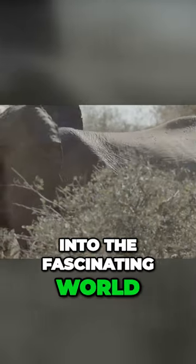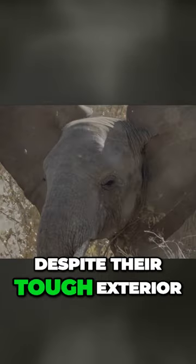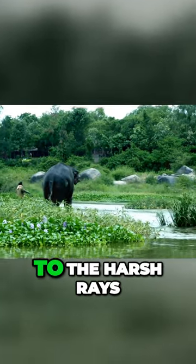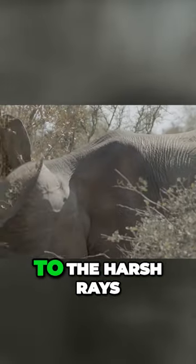As we delve deeper into the fascinating world of these gentle giants, one might be surprised to learn that despite their tough exterior, elephants have incredibly sensitive skin. Their skin, though thick and rugged, is finely attuned to the minutest sensations, so much so that they can feel a fly landing on it.